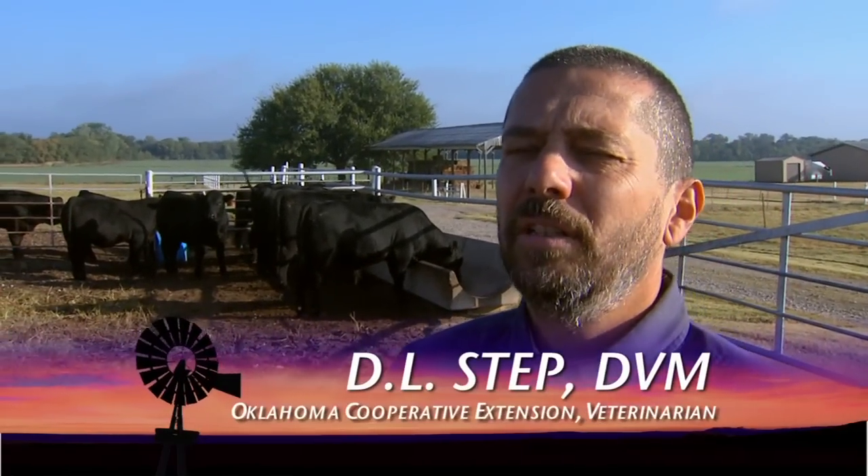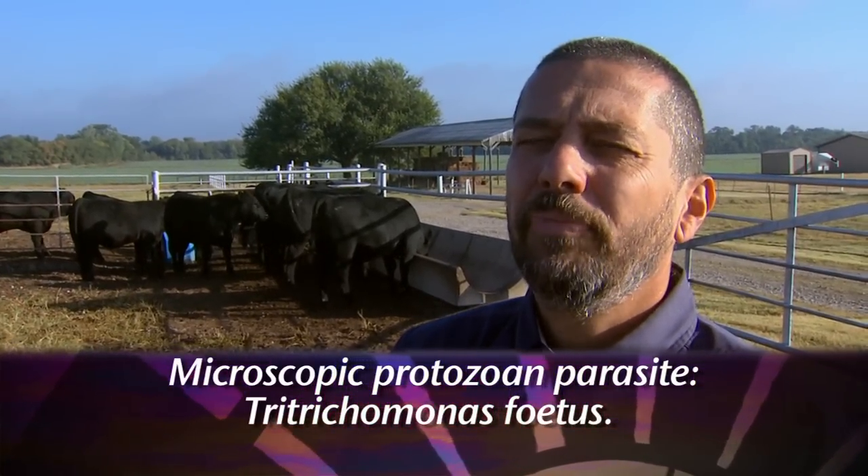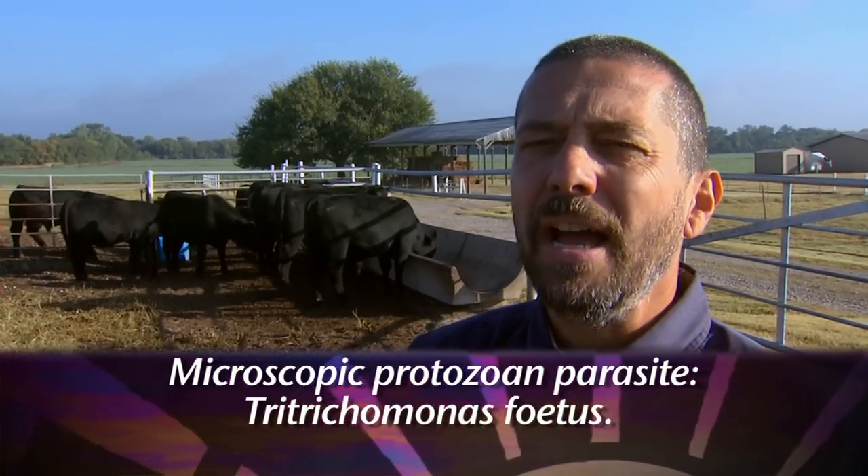The cause of trichomoniasis in cattle is a microscopic protozoal parasite that basically lives and colonizes the reproductive tract of cattle. It is transmitted by venereal contact — a sexually transmitted disease. When an infected bull that's chronically infected breeds a susceptible cow, the cow will develop the disease. The organism will colonize her reproductive tract, and even though she will generally conceive with that breeding, the inflammation and reproduction of the organism itself will cause the cow to abort.